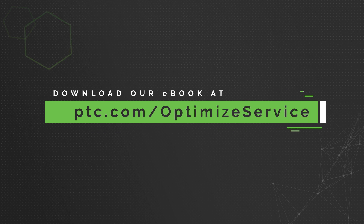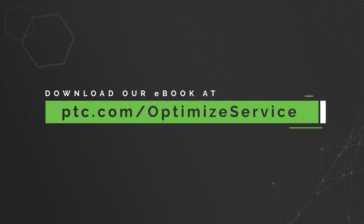To learn more about how your organization can optimize service dispatches, download our e-book.